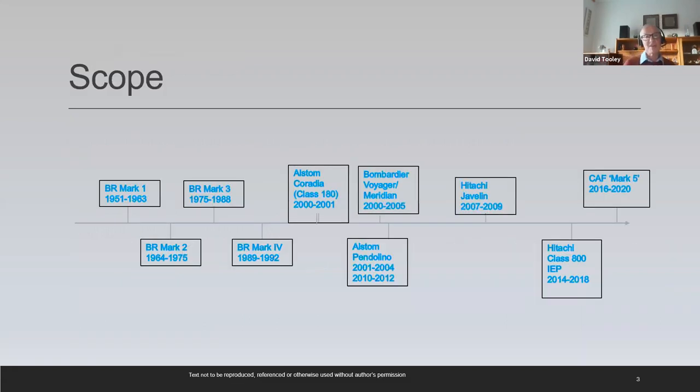The intercity coaches over that period of time are the BR Mark 1, the Mark 2, the Mark 3, Mark 4. Then the hiatus as train operators and the privatised railway came along, and we have the Alistair Caradia, the Pendolino, the Voyager and Meridian, and some hiatus designs. And lastly, the CAF Mark 5 to round things off.